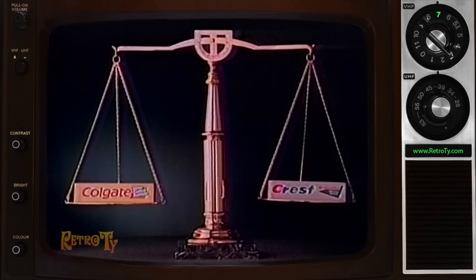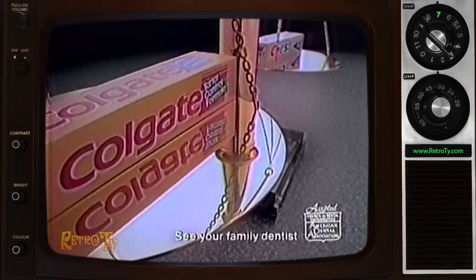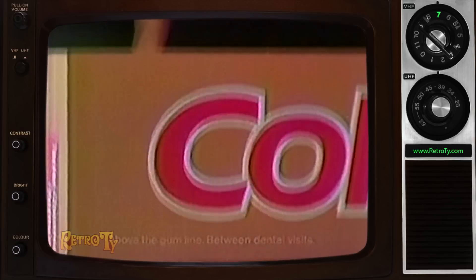If you think all Tartar Control toothpastes were created equal, we've got news for you. One of these formulas, Colgate Tartar Control with fluoride, has been clinically proven more effective — proven better than Tartar Control Crest at fighting ugly tartar build-up.